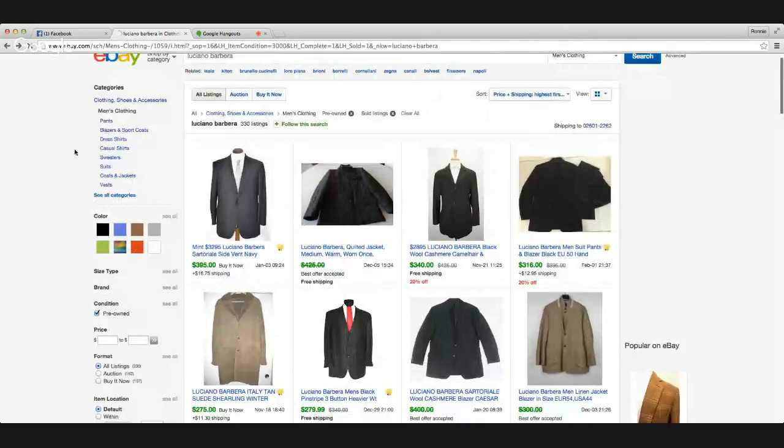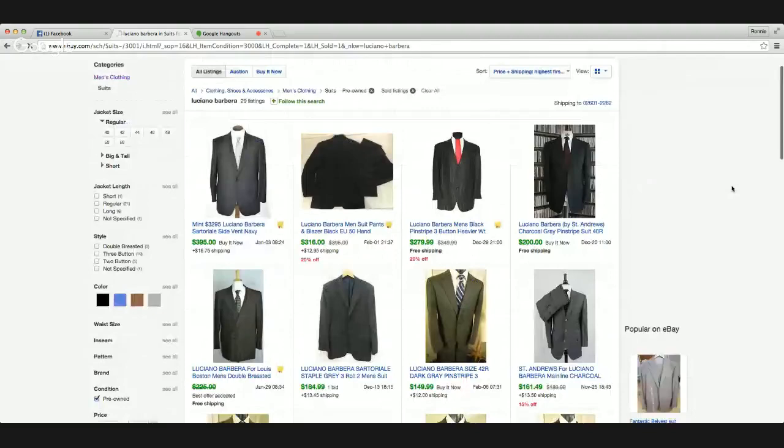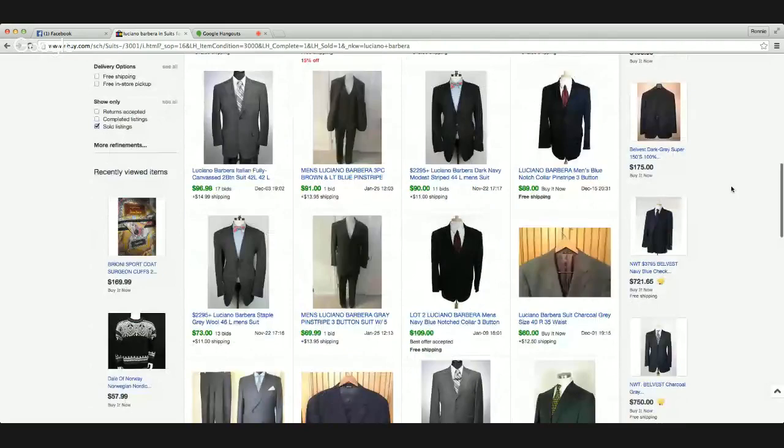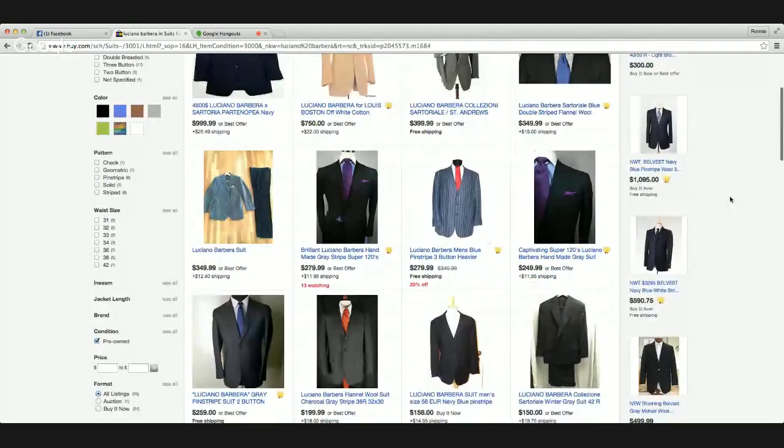Let's check suits. Suits tend to bring pretty good money as well. It's about 50% on the suits too, so not too shabby.